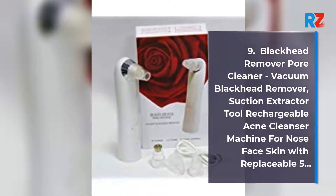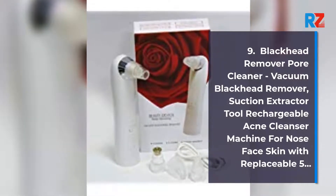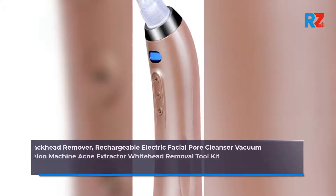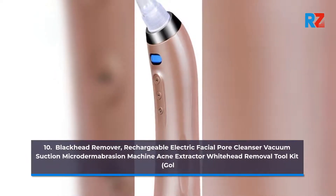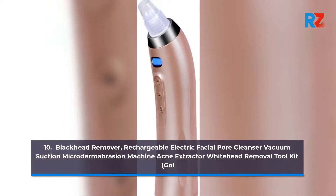9. VWIOR Blackhead Remover Pore Cleaner Vacuum, Blackhead Remover Suction Extractor Tool, Rechargeable Acne Cleanser Machine for nose, face, and skin with replaceable heads. 10. VWIOR Blackhead Remover Rechargeable Electric Facial Pore Cleanser, Vacuum Suction Microdermabrasion Machine, Acne Extractor Whitehead Removal Tool Kit.